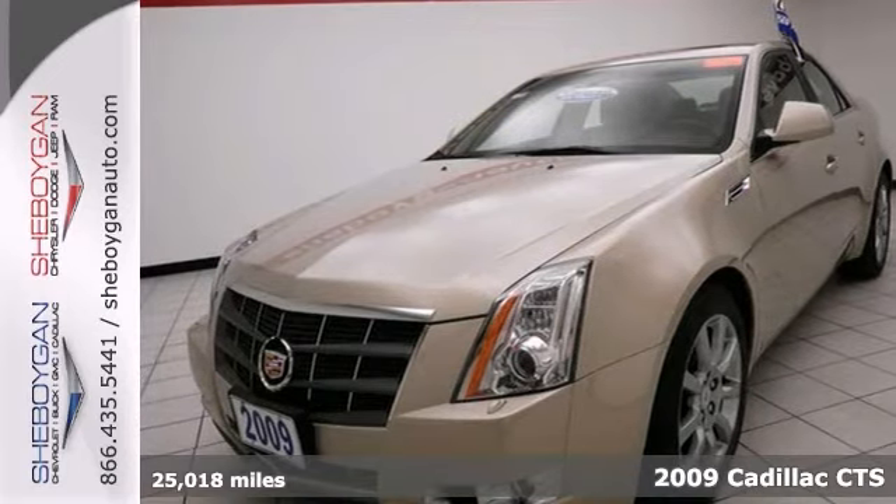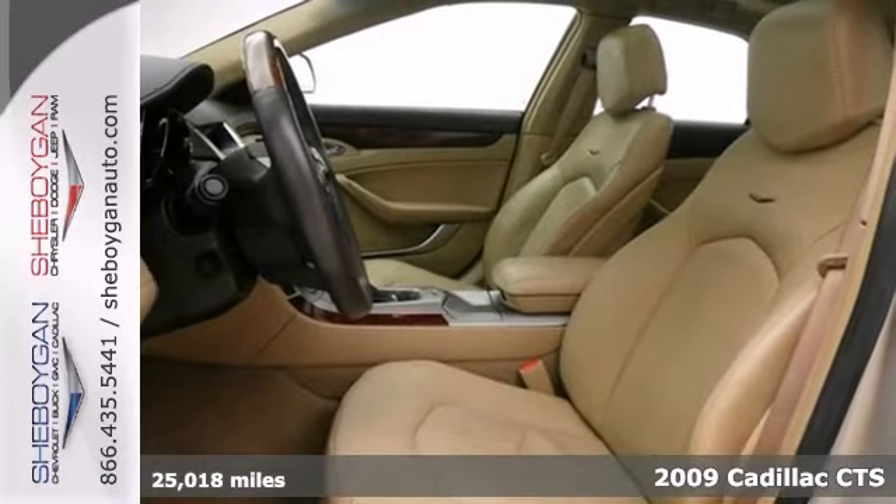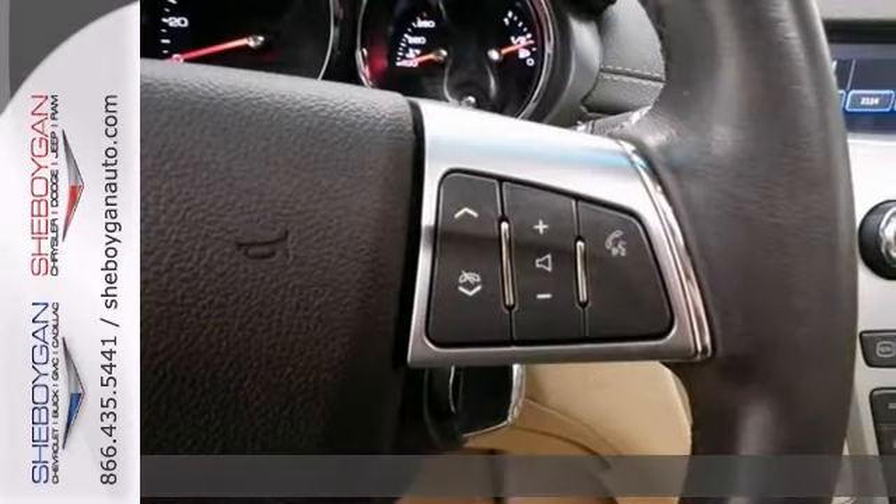Hey, look right here. There's no better time than now to buy this upscale 2009 Cadillac CTS-4 Premium. And it's ready to do it all for you.